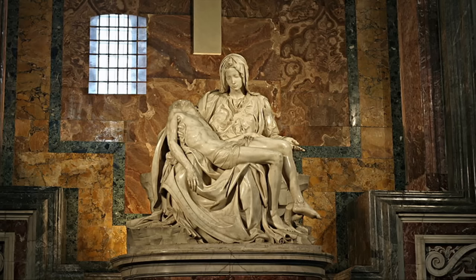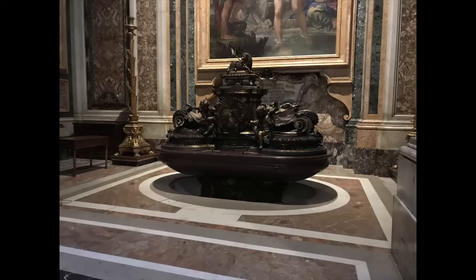Our next destination is on the left — the baptismal font. The lid was designed by Domenico Fontana, the same man who moved the obelisk out front. We're more interested in the font itself. Like Charlemagne's disc, it's made of porphyry. This tells us two things: first, that the Romans quarried it; and second, since the porphyry quarries were owned by the emperors, that it was originally part of some imperial project.